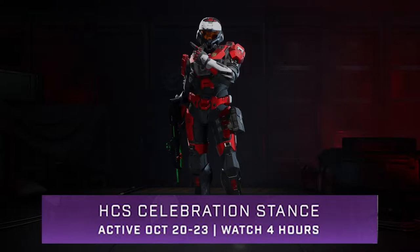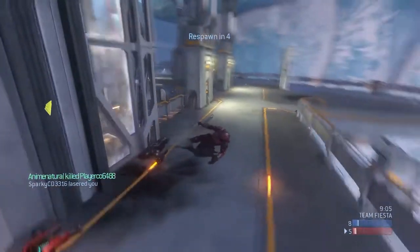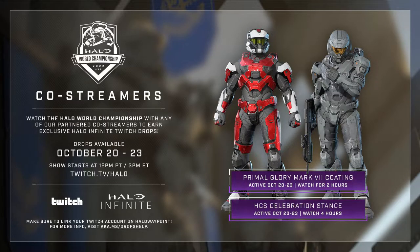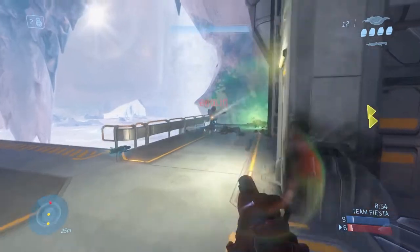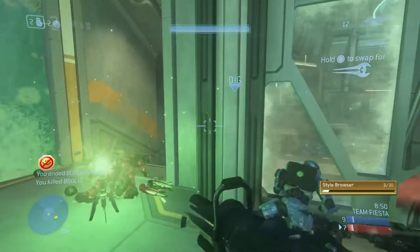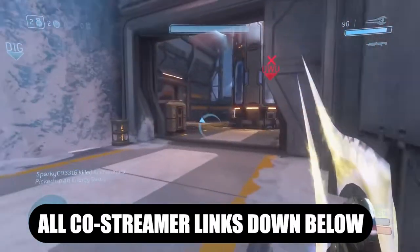So those are the two co-streamer drops you can get. For those of you who don't really know how to get these drops, all you have to do is watch a co-streamer. I'll have a list down below. You just have to watch any of those streamers — all of them should be partnered with HCS — and you should be able to get those co-streamer drops.